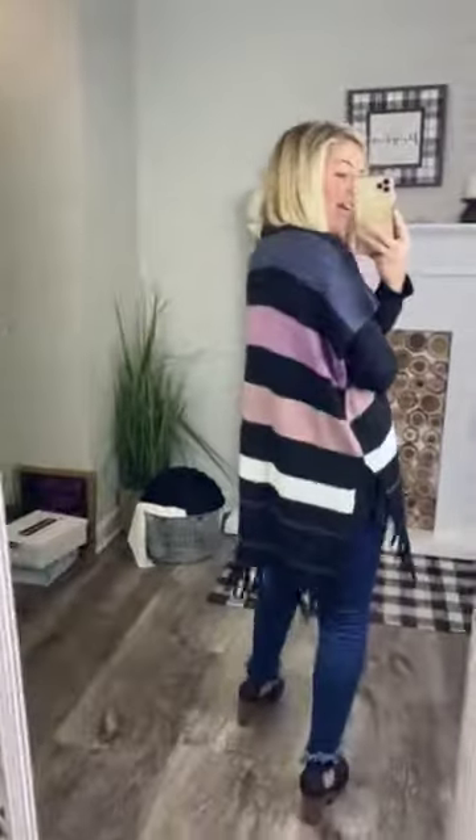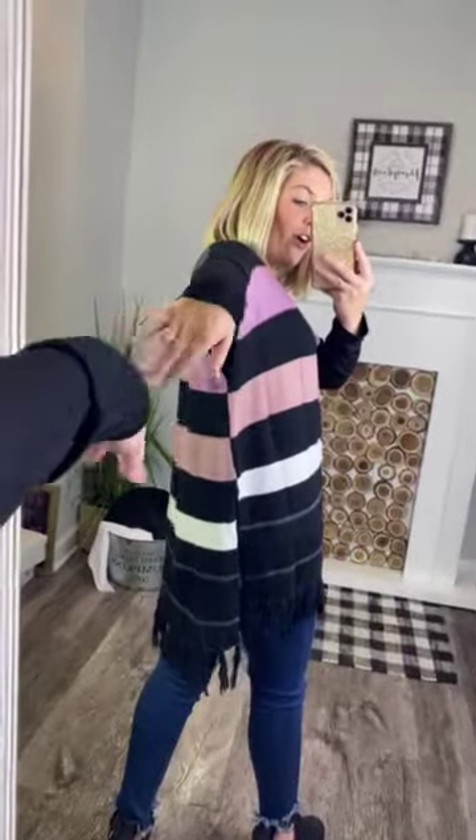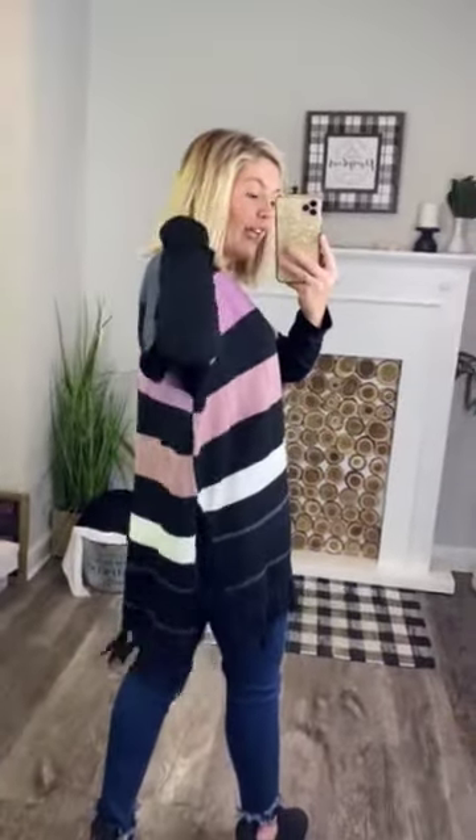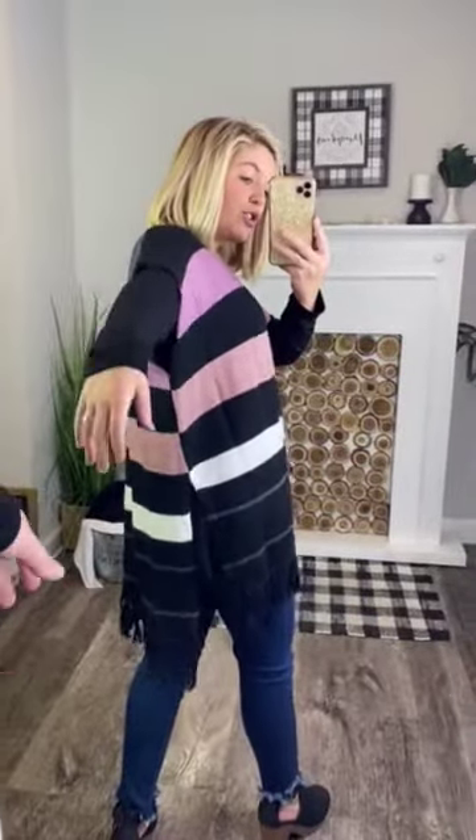It has awesome tassels at the bottom, just lining it with black tassels. The back of it has that striped look — very pretty. It is sewn in the center underneath the arm so it doesn't come apart. It's not like a scarf hanging over you; it is more of like a cardigan-styled shawl.